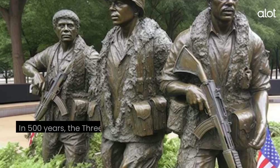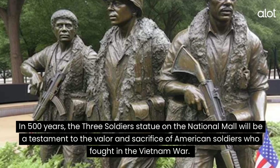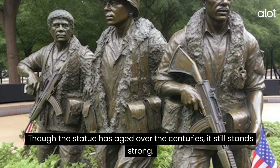The Three Soldiers. In 500 years, the Three Soldiers statue on the National Mall will be a testament to the valor and sacrifice of American soldiers who fought in the Vietnam War. Though the statue has aged over the centuries, it still stands strong.